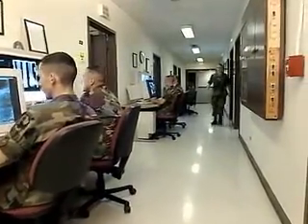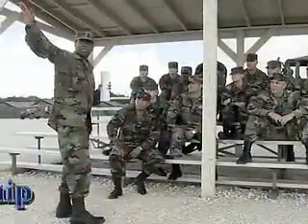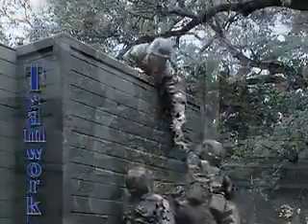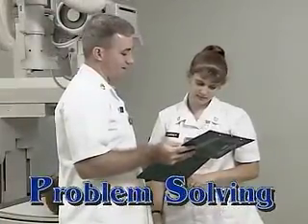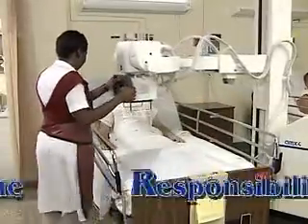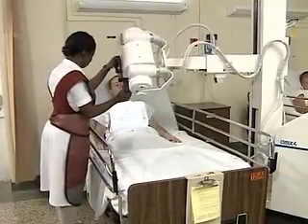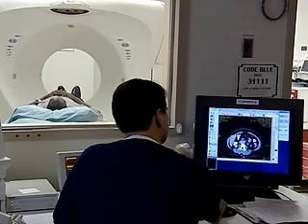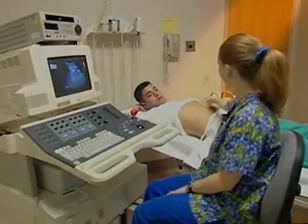Serving as a 91P can help you transition from the military to the civilian sector. Your skills in leadership, teamwork, and problem solving, combined with a more developed sense of responsibility, self-discipline, and motivation are skills and values in demand by civilian employers. The training and experience you gain while serving in this MOS may help prepare you as a radiological technologist or a medical imaging specialist.